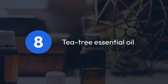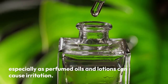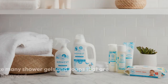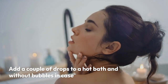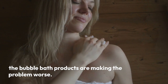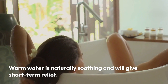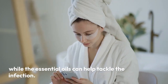8. Tea tree essential oil. Tea tree oil might seem a strange recommendation, especially as perfumed oils and lotions can cause irritation. But it's actually a naturally occurring product, unlike many shower gels and soaps that are not pH balanced. Add a couple of drops to a hot bath — without bubbles, in case bubble bath products are making the problem worse. Warm water is naturally soothing and will give short-term relief while the essential oils help tackle the infection.